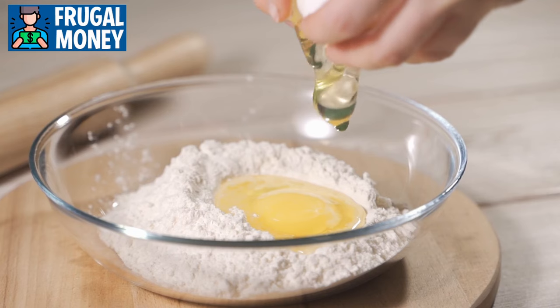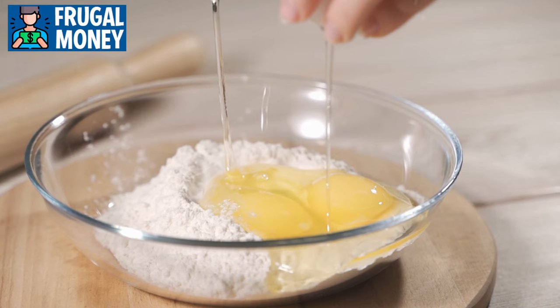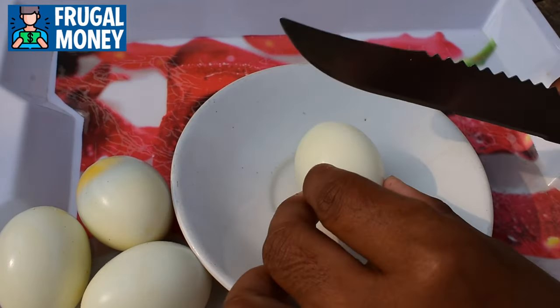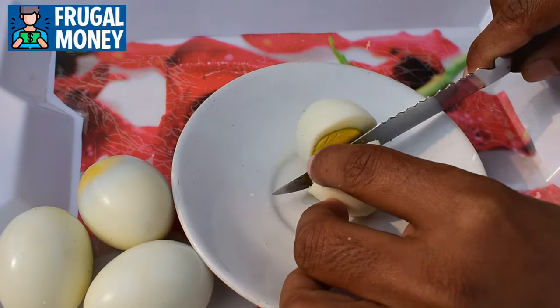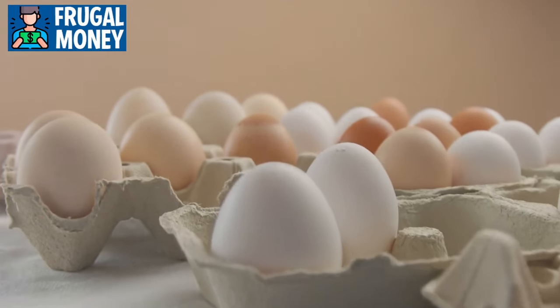Eggs play a crucial role in baking, acting as a binding and leavening agent in countless recipes. Beyond their nutritional content, eggs are a source of choline, a nutrient important for brain health and development. They also contain lutein and zeaxanthin, antioxidants that contribute to eye health.